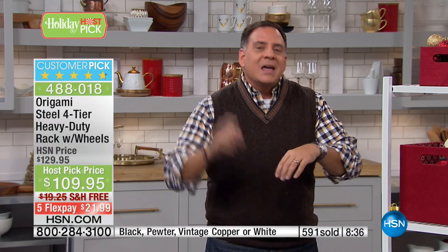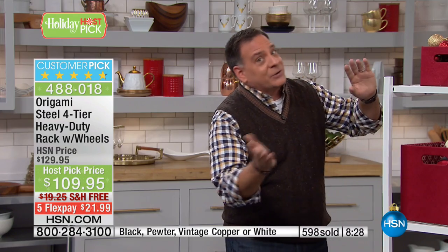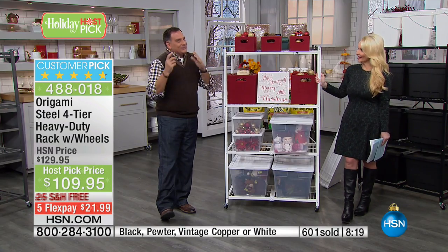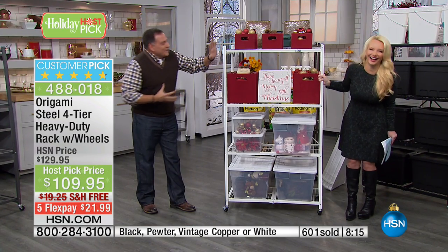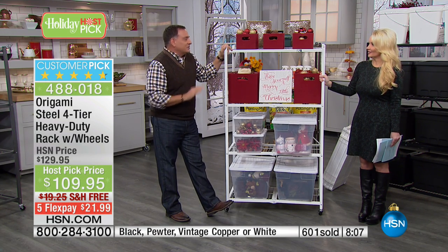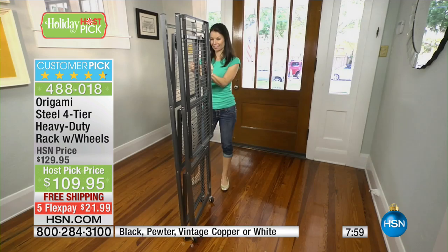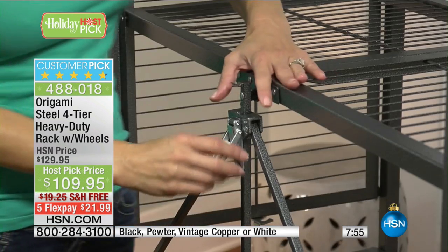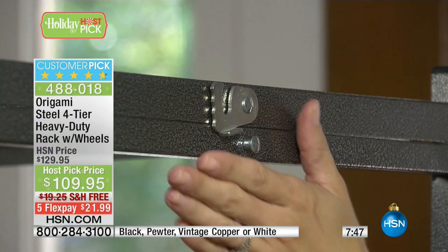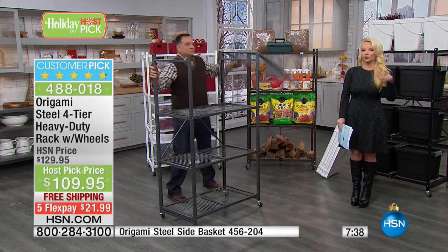I use them in the garage — I have cabinets on the walls and I put the Origami in front of the cabinets, because I can move them out of the way. I'm literally doubling or tripling the space in my garage. My wife is a crafter now and she has one in her craft room with all her craft supplies on it — full. She also bought that Today's Special from last week. She wheels it out when she's working and back in the closet when she's not. She organized her handbags on one and found some she hadn't seen in years.